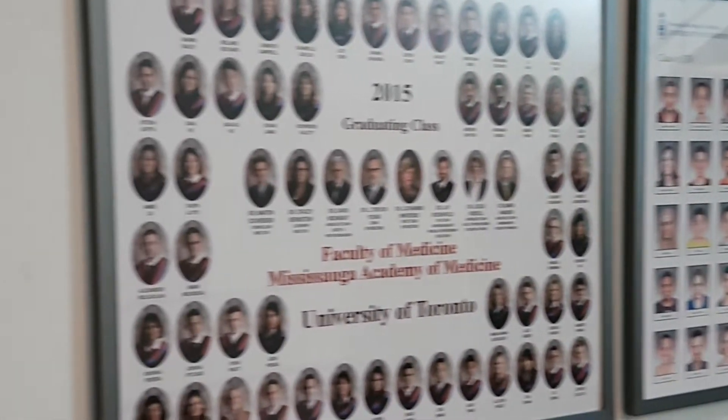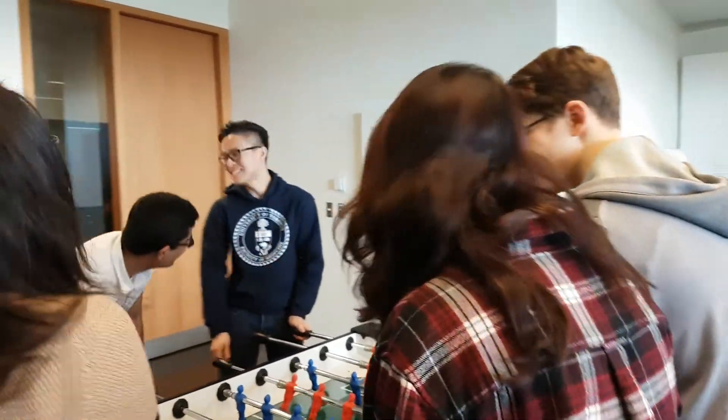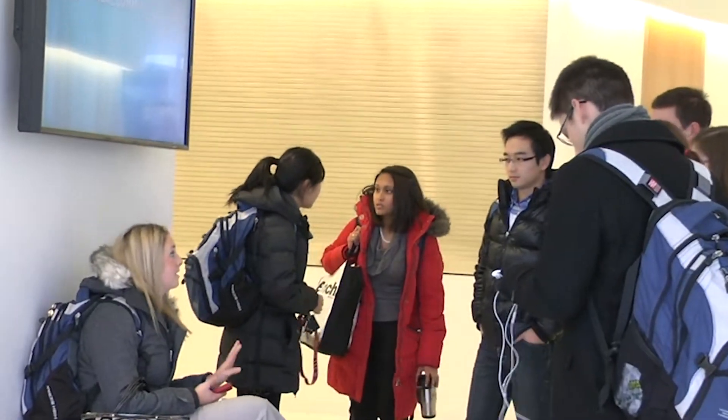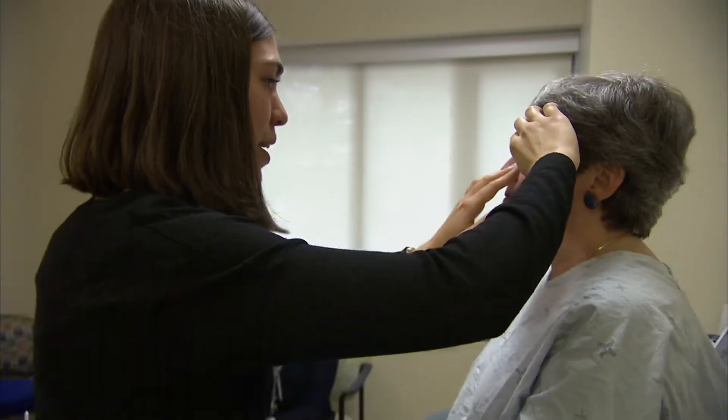Our student community is close-knit and non-competitive. We support each other and work together to create a memorable medical school experience. I like the tight-knit community and small class size, which provides for a great learning experience for academic and community-based medicine. We'll be pleased to welcome you to the MAM community, and we really hope you'll join us.